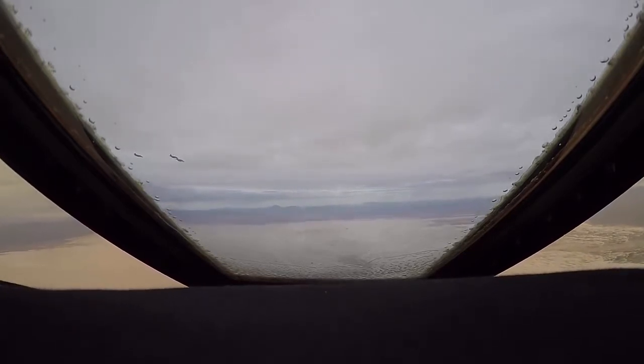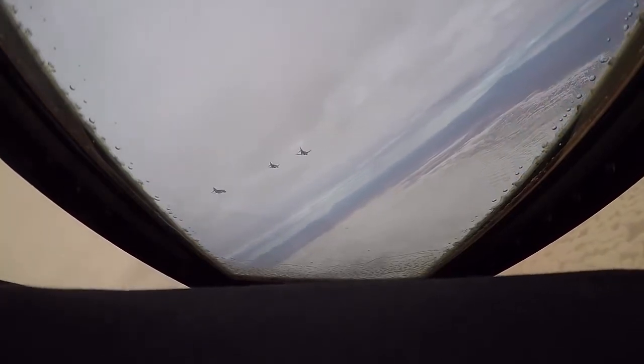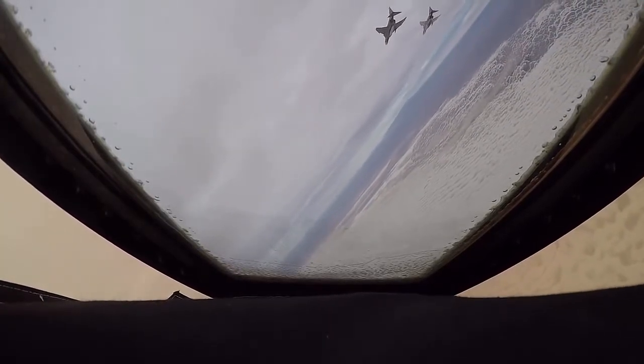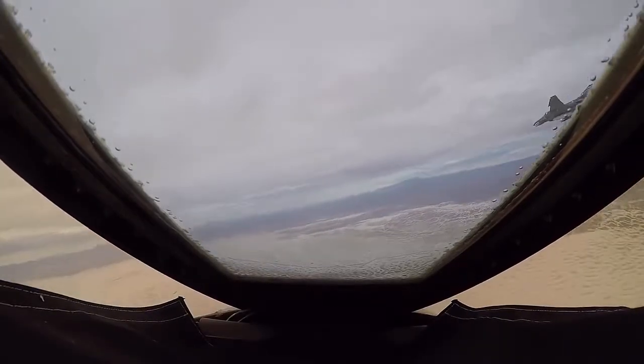It's bittersweet, much like when you see a QF-4 get blown out of the sky. It's sad that the F-4 is coming to an end, but it's exciting because now we can bring on the QF-16, which provides more realistic capabilities for the threats we're facing out there. We can test those weapons and those radars more realistically with the F-16, so it's exciting to see that come online.